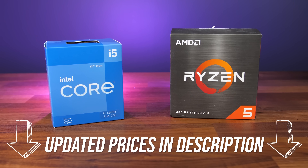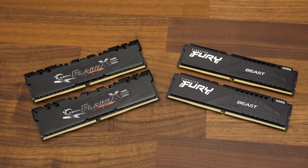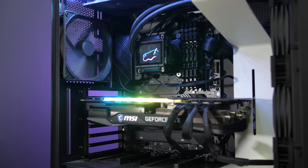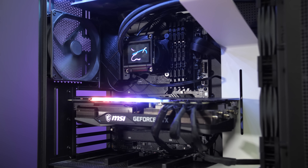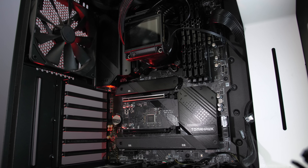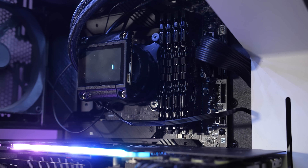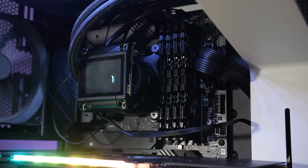You can find updated prices linked in the description. Although Intel 12th gen supports the newer DDR5 memory, it also supports cheaper DDR4 too, depending on the motherboard. DDR4 makes more sense for a budget-friendly i5 option, as spending more on DDR5 isn't really worth it right now. MSI sent over their B660 Tomahawk motherboard which supports DDR4, and now that B660 is here you aren't forced into spending more for Z690 with Intel 12th gen.